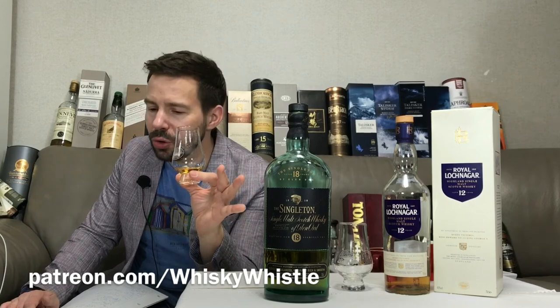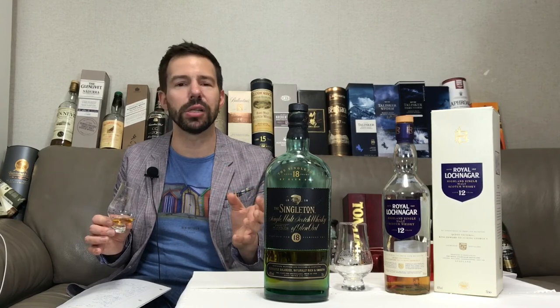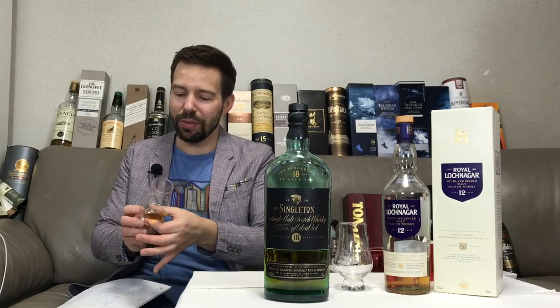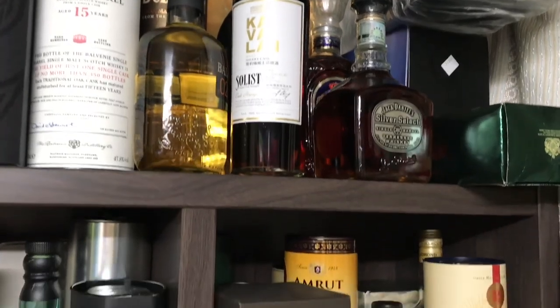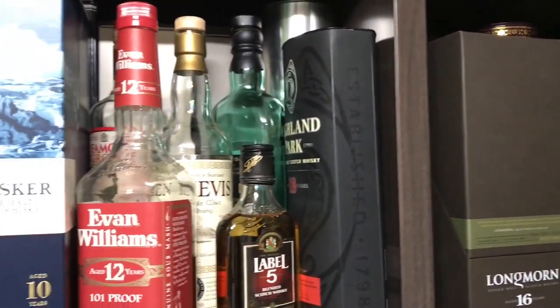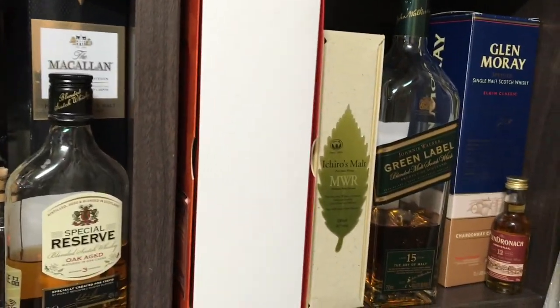Before I sign off, don't forget about the Whiskey Whistle Patreon account that opened in late January, early February. The March newsletter went out already and the April newsletter is just around the corner. If you'd like to read that newsletter and get involved with Whiskey Whistle, get on to Patreon and become a supporter — I would really appreciate that. Thanks for watching, stay tuned for the Royal Lachnagar 12 year old coming up next. Take care everyone, goodbye. Thanks for watching Whiskey Whistle — be sure to subscribe, give this video a like, leave a comment below, and stay tuned next time as I explore more whiskeys with you.